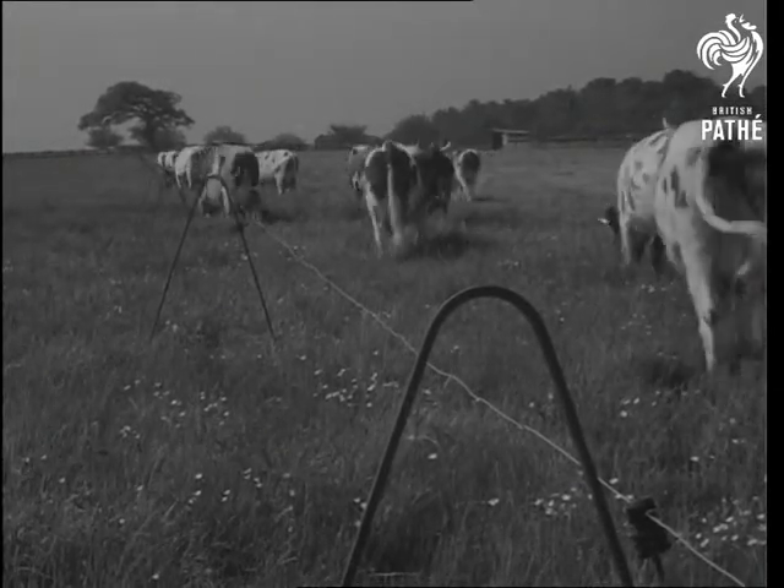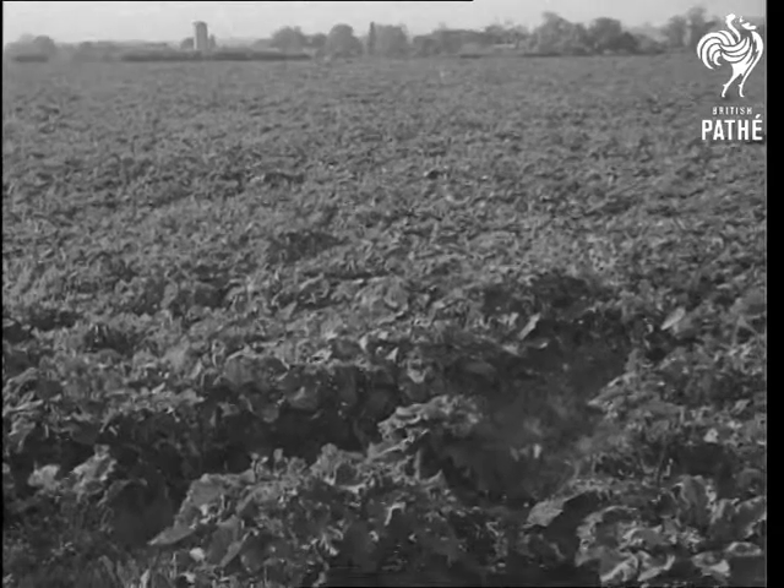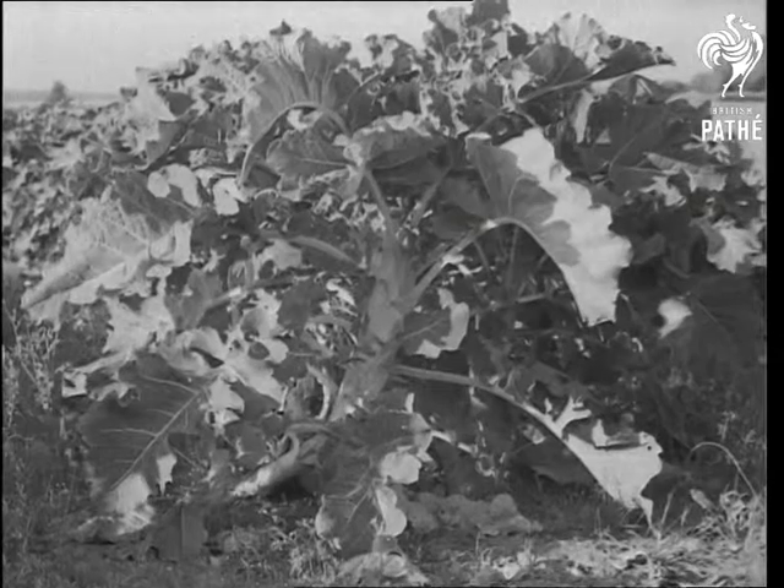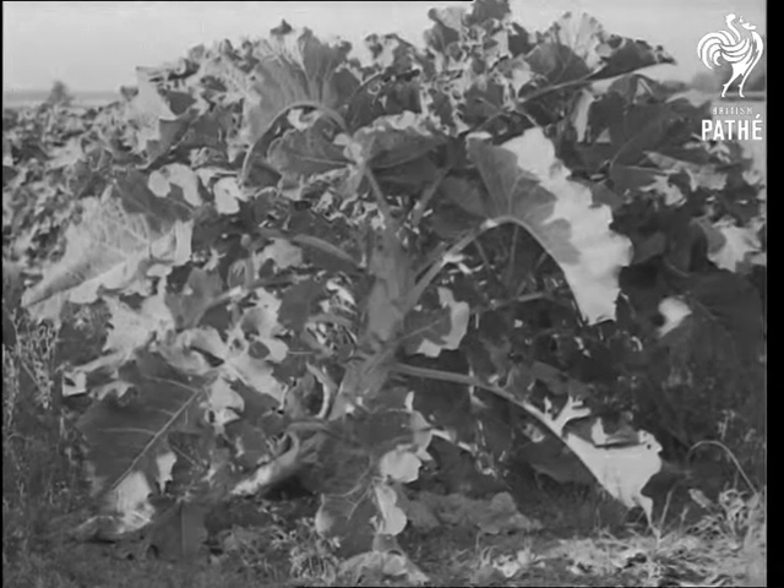But as well as grass, the farmer can grow fodder crops. An example becoming popular is kale, sometimes called cow cabbage. Note the fleshy green leaves.